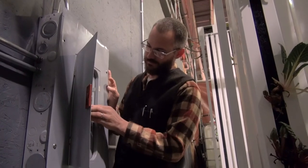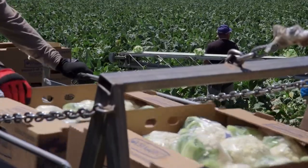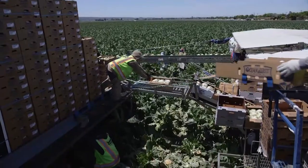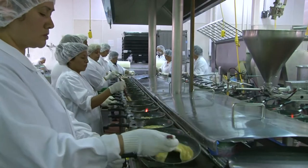The energy inputs are obvious in the Bright Agritech warehouse, but they're hidden everywhere in our food supply chain. Up to a fifth of our nation's total energy use goes into growing, transporting, processing, and eventually preparing our food.